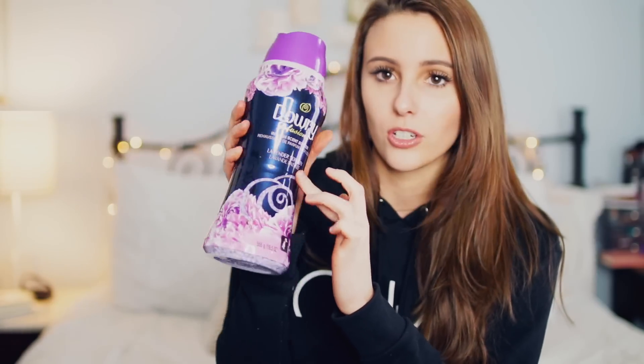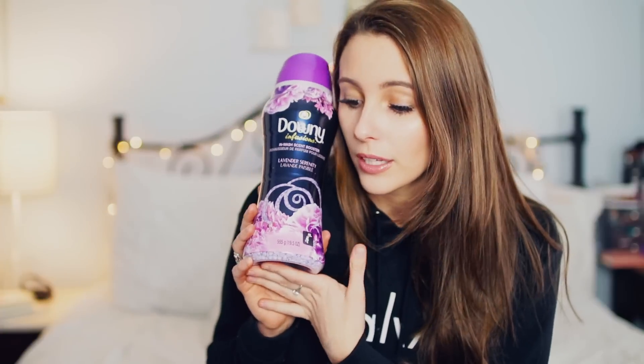Next is more of a home thing — the Downy Infusions In-Wash Scent Boosters. This isn't a detergent or softener; you just fill the cap however much you want and toss it in the wash, and it makes your clothes, towels, and bedding smell so good. I literally smell my clothes constantly because they smell incredible. You can get this on Amazon in many different scents — one I like is Lavender Serenity.